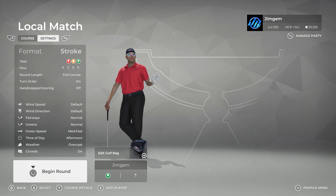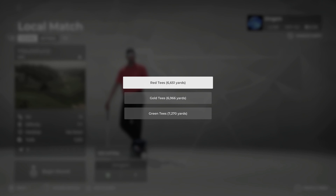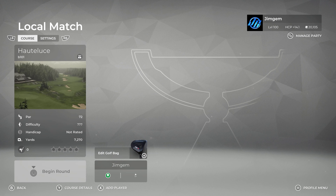We're going to have a look at the settings here. Going by the screenshots on Twitter, I think we're in for a treat. The fairways are normal, the greens are normal, the green speed is medium fast, time of day is afternoon and the weather is overcast. We are going to be playing off the green tees, 7,270 yards.